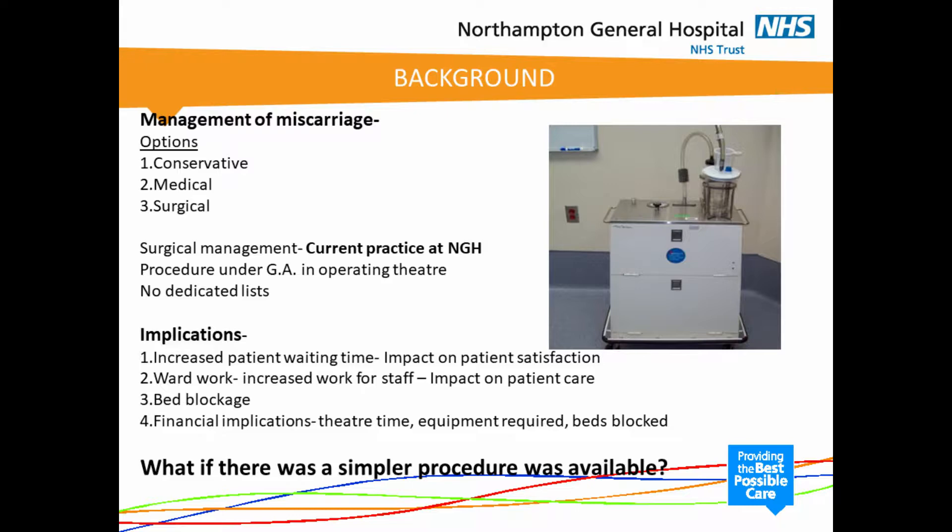This obviously has implications in terms of patient waiting time, which directly impacts on patient satisfaction, because the patients have a general anaesthetic and have to then be on the ward for some time. It does mean increased ward work, increased work for staff, and can lead to bed blockage, and of course has financial implications in terms of theatre time needed and equipment required.